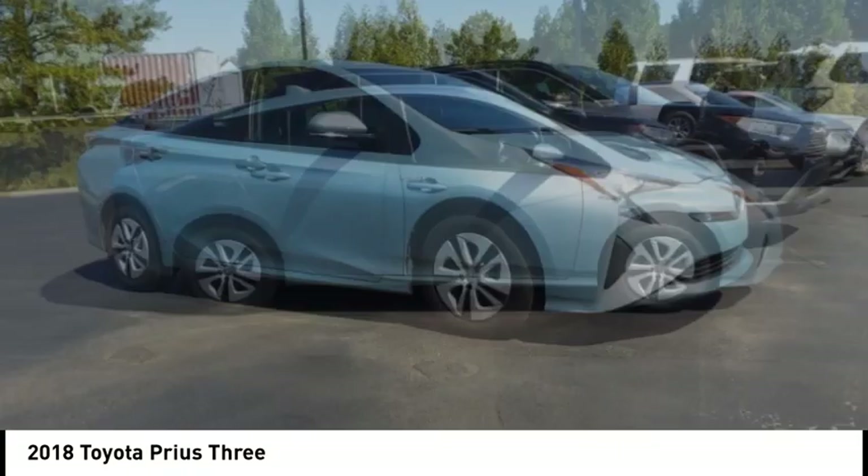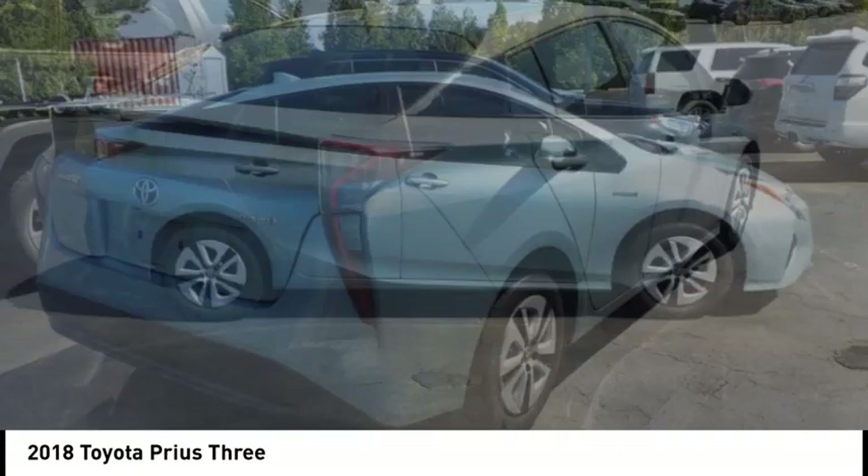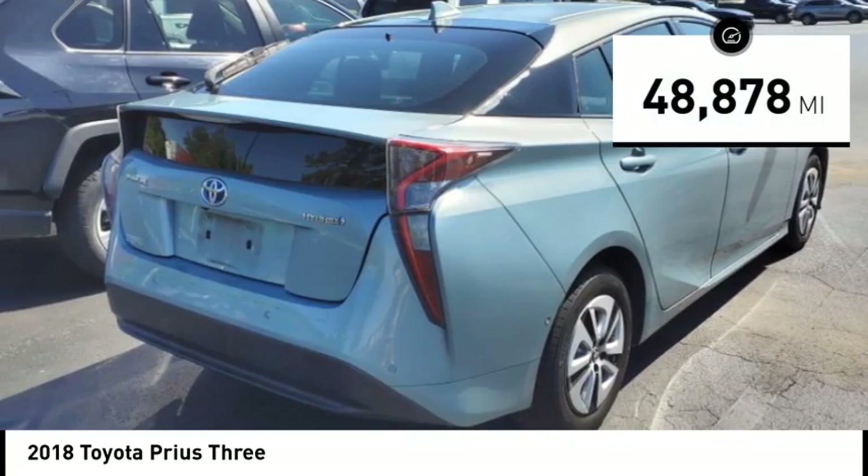One reason for its EPA estimated combined 50 miles per gallon rating. This vehicle has less than 50,000 miles.